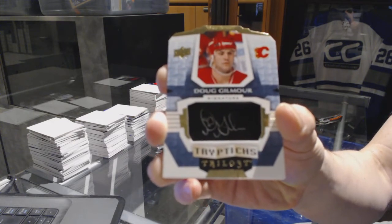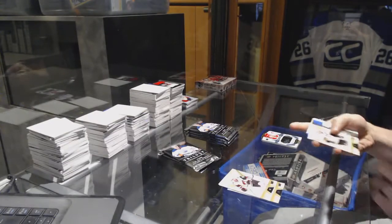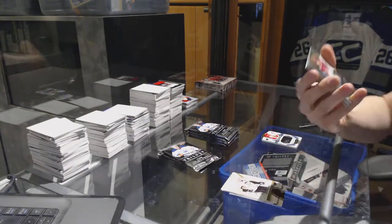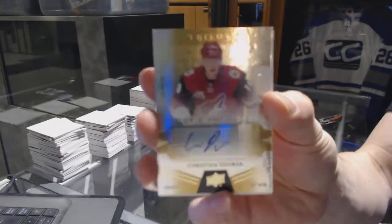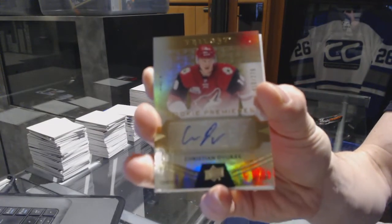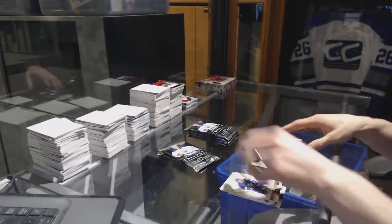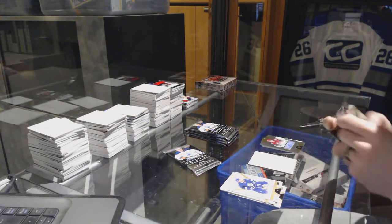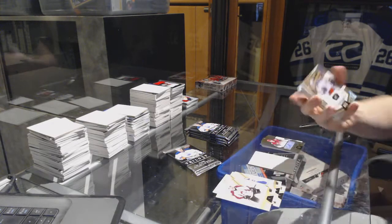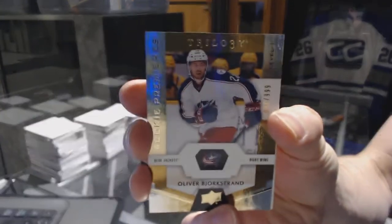Triptychs autograph for the Flames. We've got a Level 2 rookie autograph number 275 for the Arizona Coyotes — Christian Dvorak. Rookie number 999 for the Columbus Blue Jackets — Oliver Bjorkstrand.